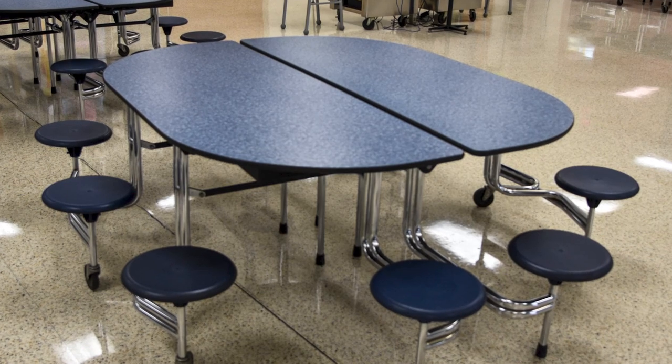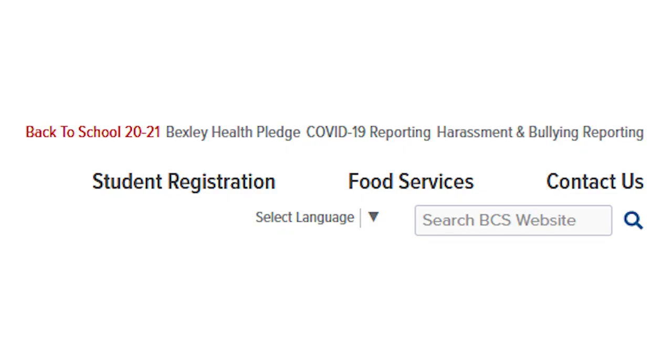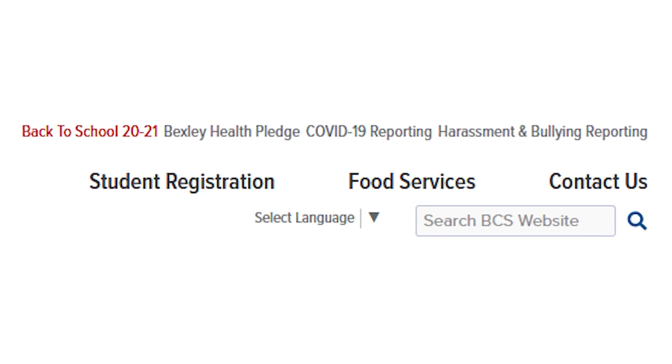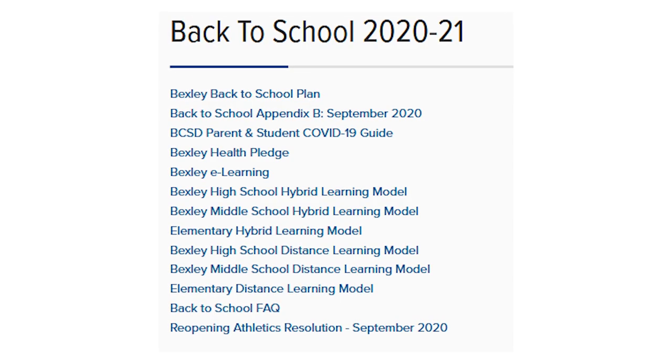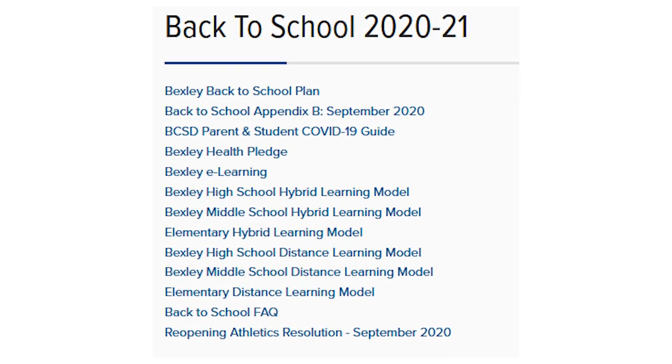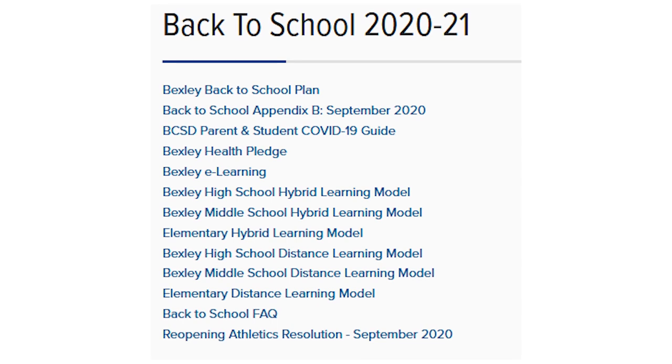Lunch will look different for elementary, middle, and high school students. You can read more specifics about lunch, recess, and arrival and dismissal by visiting our back to school page at the top of our website homepage. Here you will find our parent and student COVID-19 guide and our school's hybrid learning models.